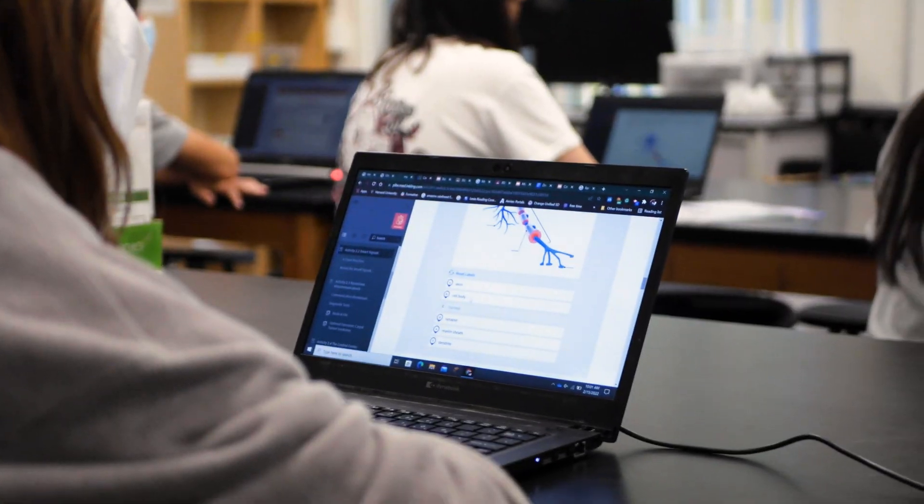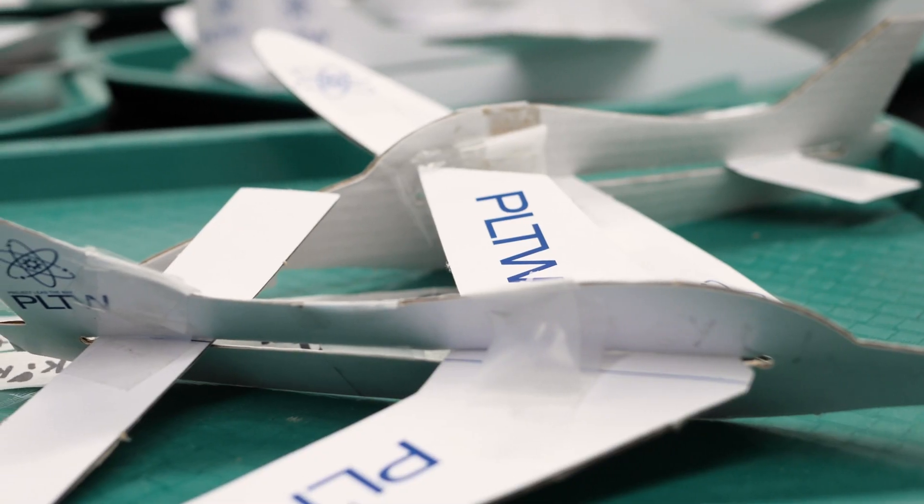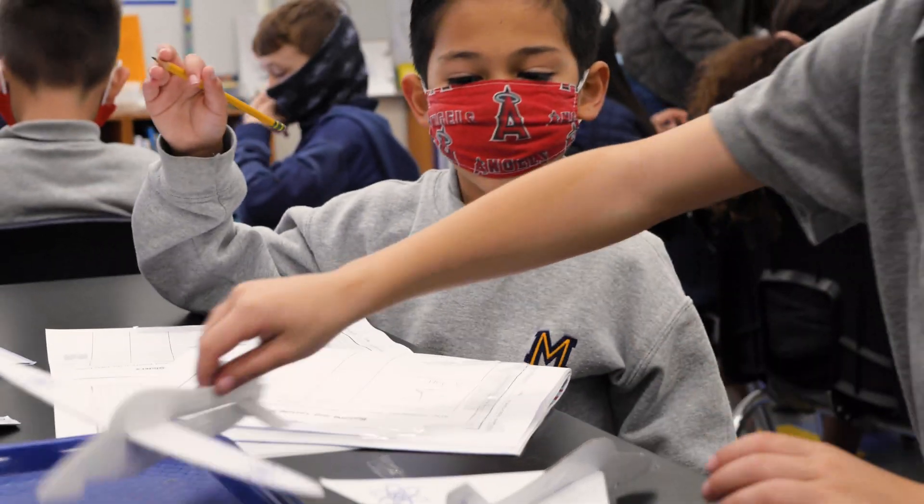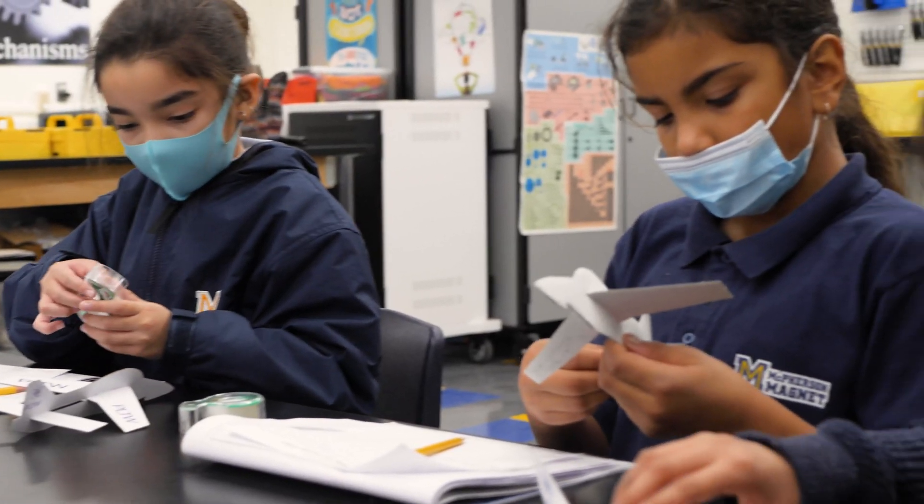The cool thing about Project Lead the Way here at McPherson is that it's a K through 8 program. I get to see the kindergartners through the sixth graders, but each year you can see that they're building upon their skills, they're getting better at their collaboration, they're getting better at solving the problems, their designs get more involved as they get older, and so it's nice to be able to see the progression through the grade levels here at McPherson.